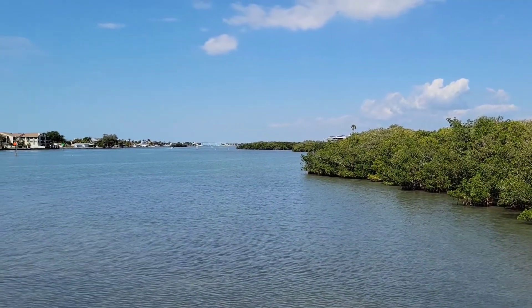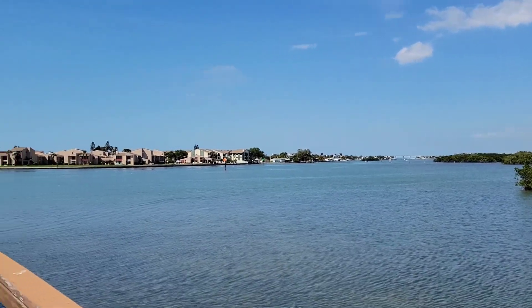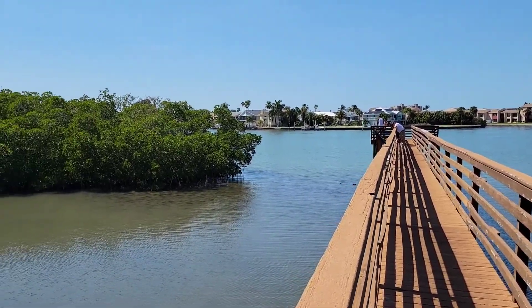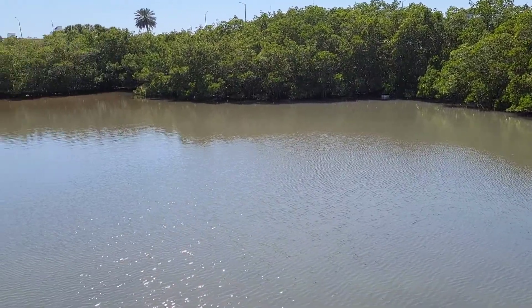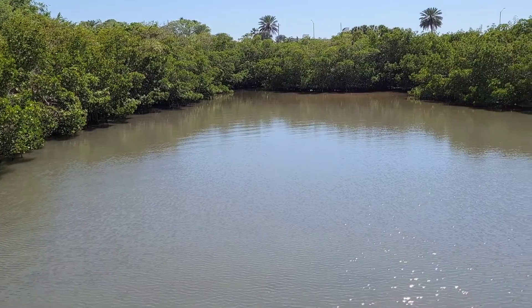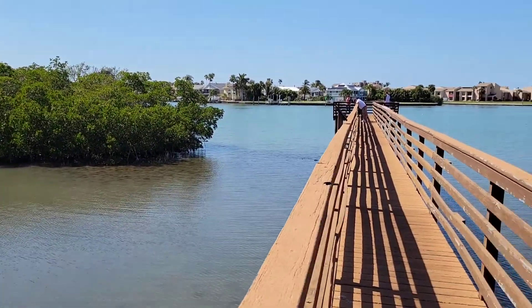Here we are at the pier. Over there is the Bel Air Causeway. This is the intercoastal waterway. Hopefully today we can see a couple of fish in the water — maybe some mullet, trout, or redfish. There are the mangroves. Just a beautiful day to be in Florida.